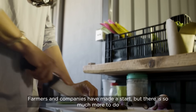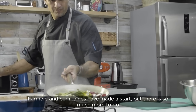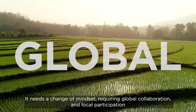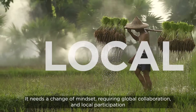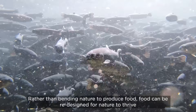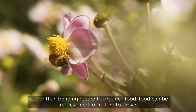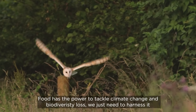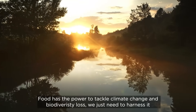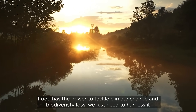Farmers and companies have made a start, but there is so much more to do. It needs a change of mindset, requiring global collaboration and local participation. Rather than bending nature to produce food, food can be redesigned for nature to thrive. Food has the power to tackle climate change and biodiversity loss. We just need to harness it.